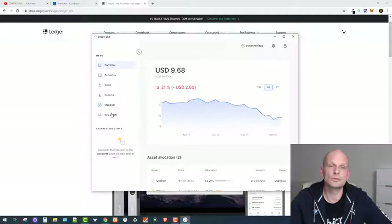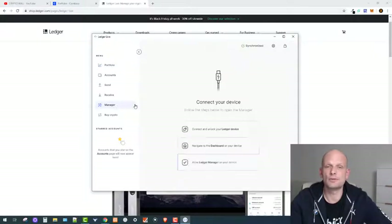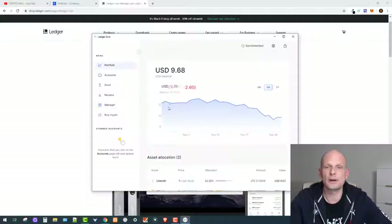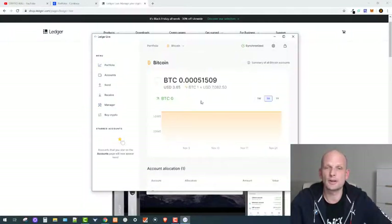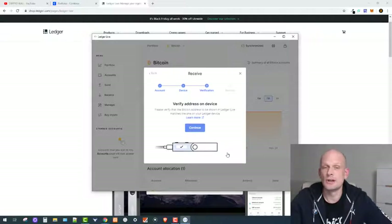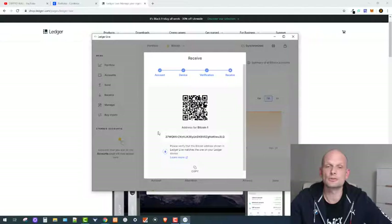In Ledger Live, go to Manager and install the Bitcoin app onto your Ledger device — just click Install. Once installed, go back to your portfolio, select Bitcoin, click Receive, and continue. Ledger Live will prompt you to open the Bitcoin app on the device. Click through to verify the receiving address on the device itself. You've now created a new public key (address), and you can generate as many new public keys as you want to receive Bitcoin.